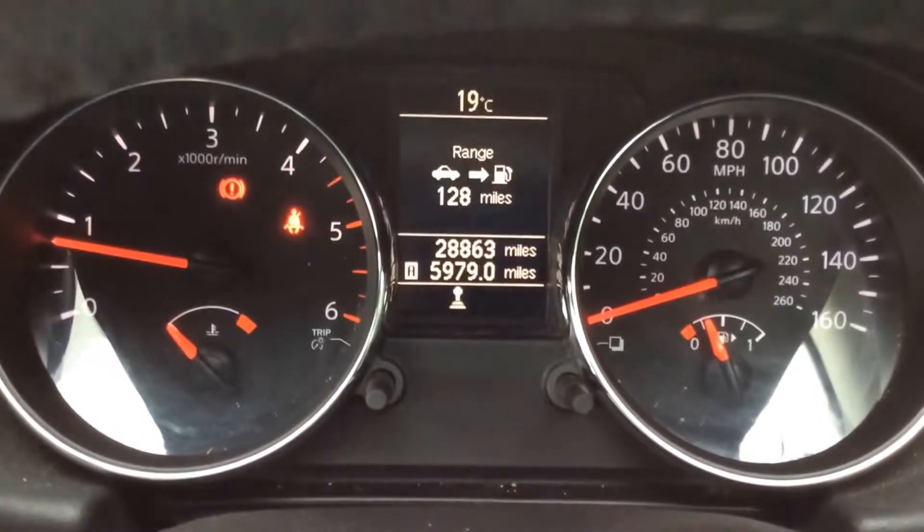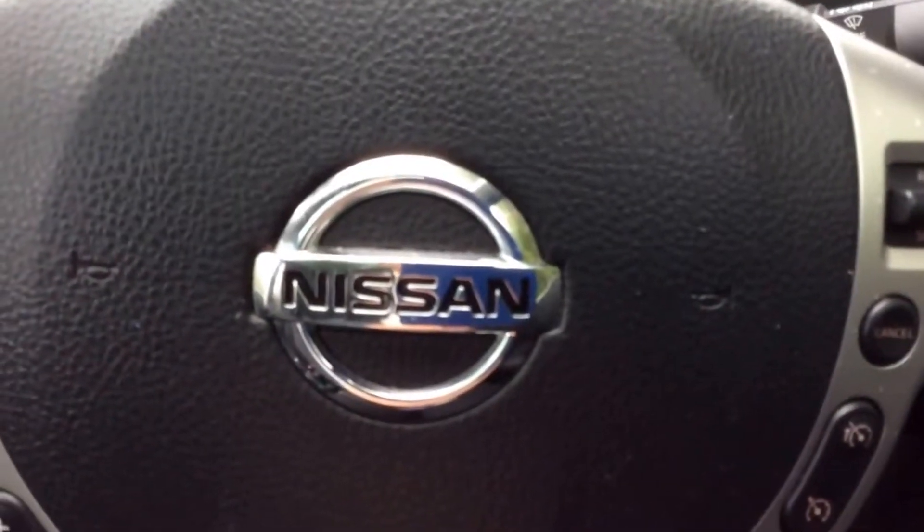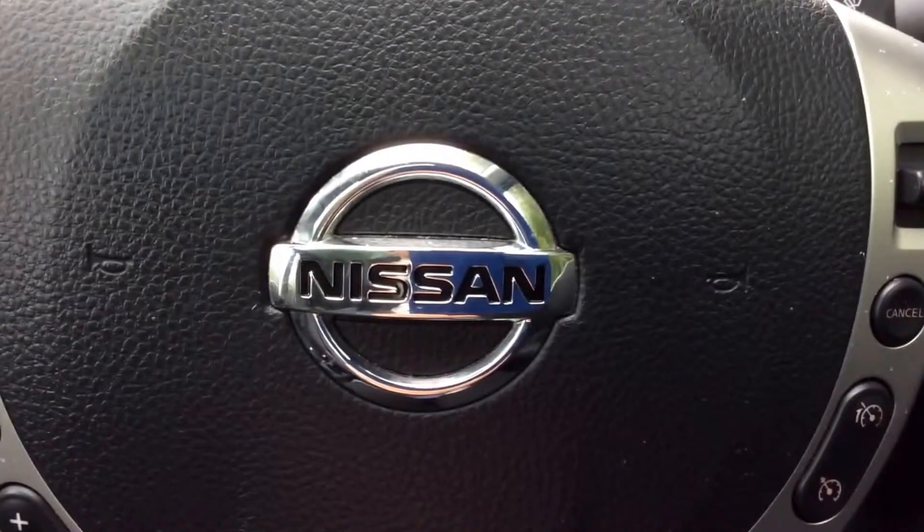This Qashqai N-Tec has currently done 28,863 miles. This vehicle is available on our website and you can reserve online to receive an additional £75 discount.